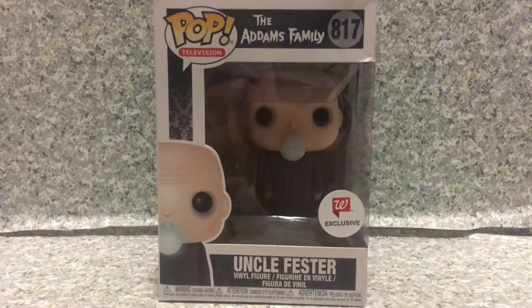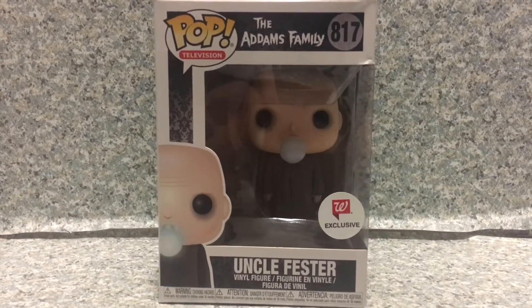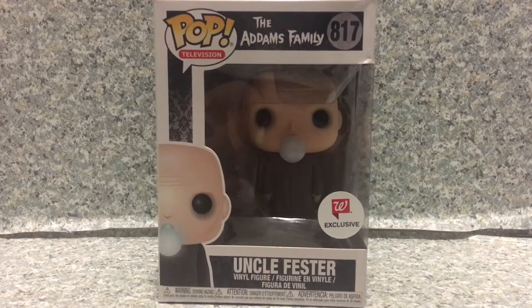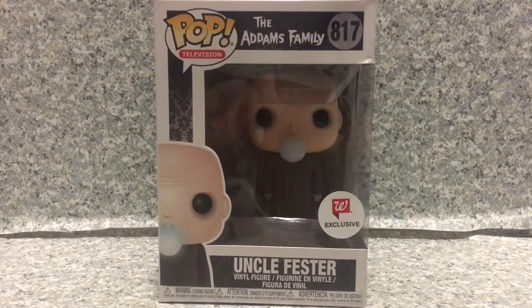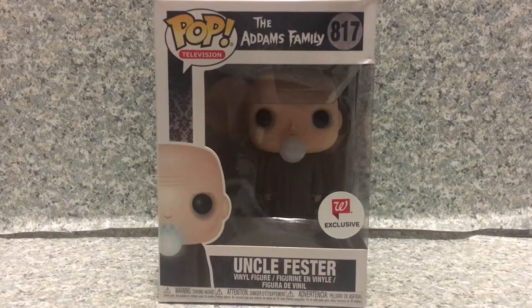Hello, Addams Family fans. This is JAR369, and welcome back for another POP review. On the 29th of October, two more days until Halloween, I'll be taking a look at the POP Television, The Addams Family, number 817, Walgreens exclusive, Uncle Fester with Lightbulb, by Funko.